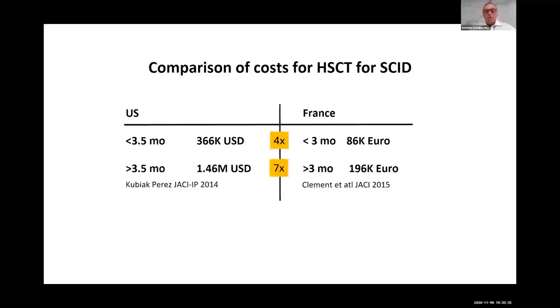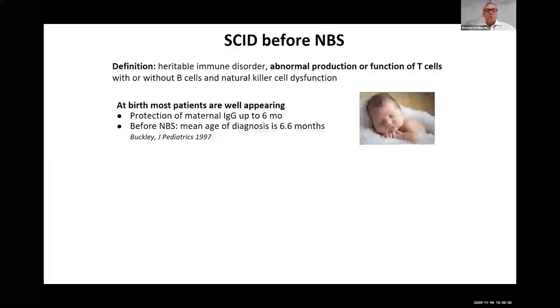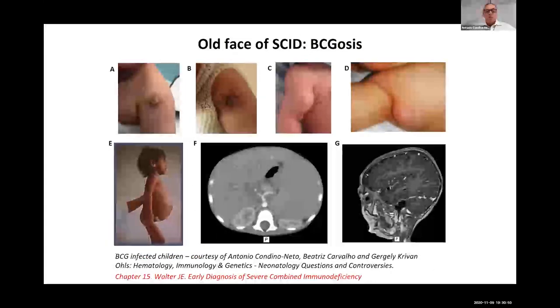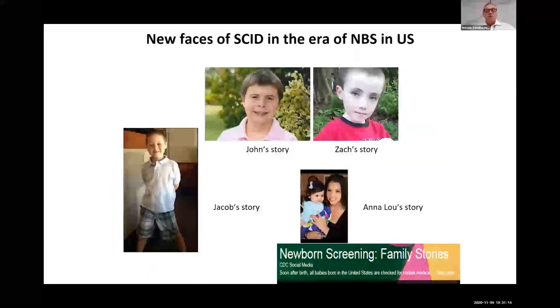Before newborn screening, most patients had all types of infections — fungal, viral, and bacterial — before being diagnosed and transplanted late. In Brazil, where we use BCG to prevent tuberculosis, this is a major problem for SCID babies, as they develop severe complications either locally, regionally, or disseminated BCG disease involving several organs and systems. In the modern phase, after newborn screening, these kids are recovered, cured, and will have a future.